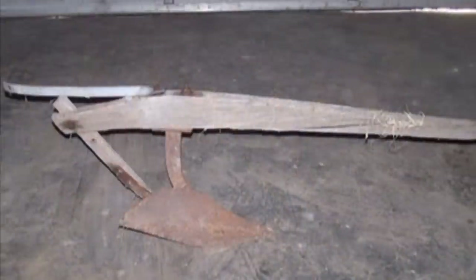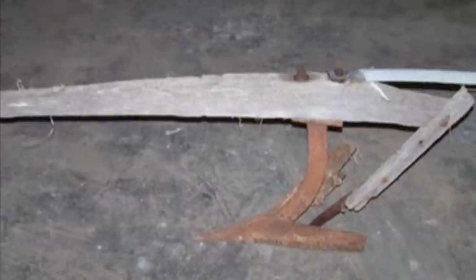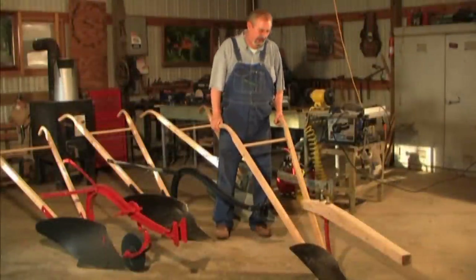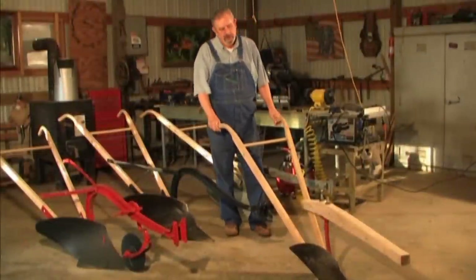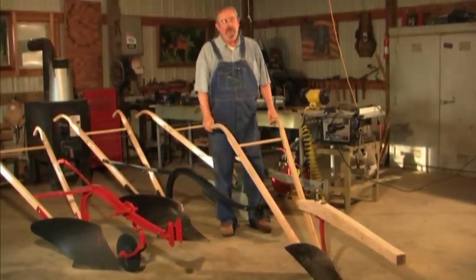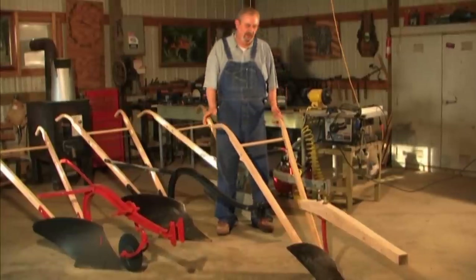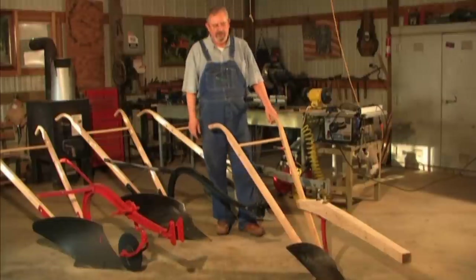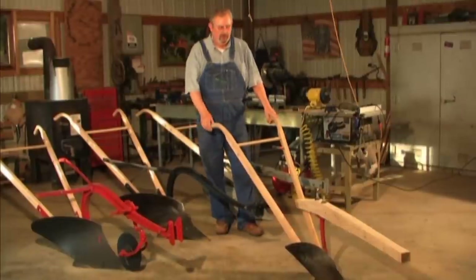As you can see from the photograph on your screen, when I acquired this plow and another one just like it, they were in a really sad state of repair. Fortunately, the beam on one of them was still intact enough to make a pattern. We acquired some good solid oak wood, crafted the beam, took it apart, sanded everything down, painted it, and put it back together. This one still isn't quite complete — it's missing a clevis, but we're going to put one on it and we'll be ready to go.